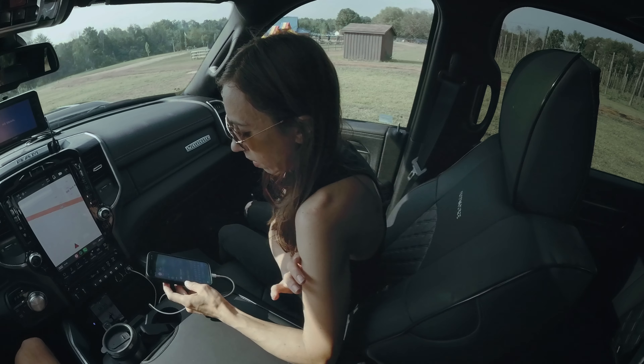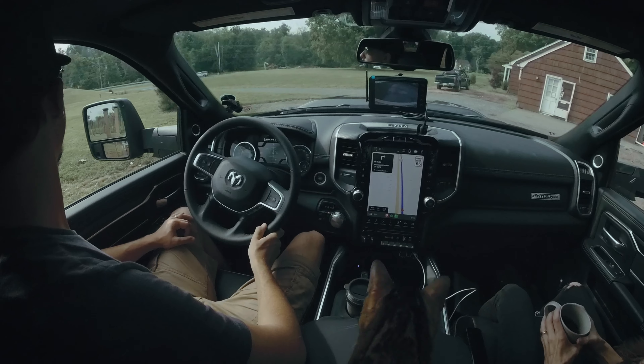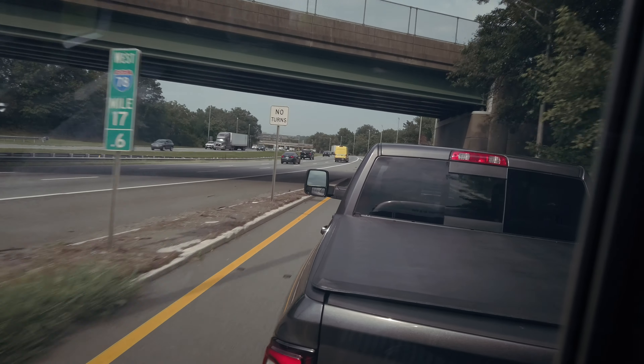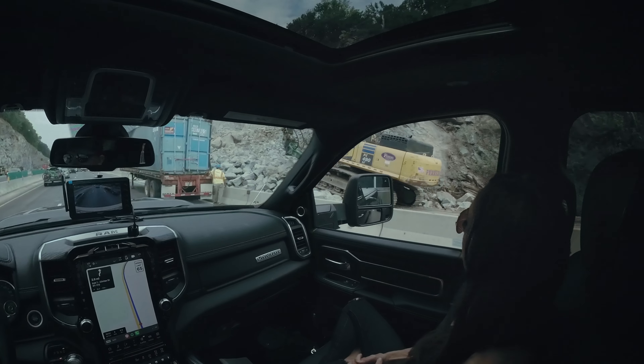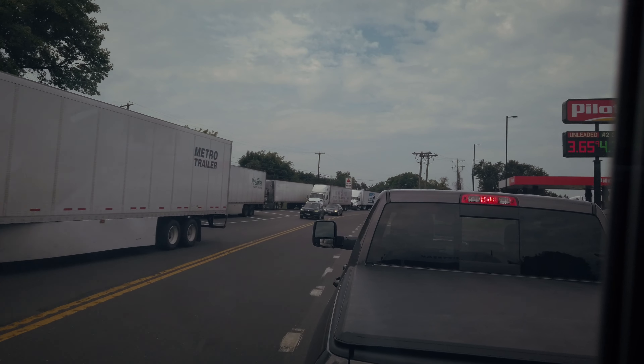So first stop is the Catskills. I'm not entirely sure what the Catskills is, but we're heading there for a CAT scale and light check.